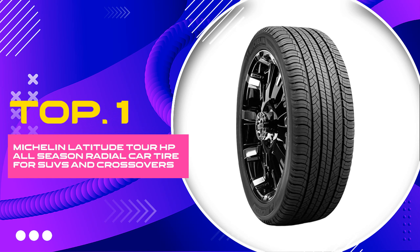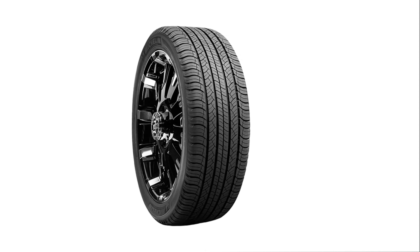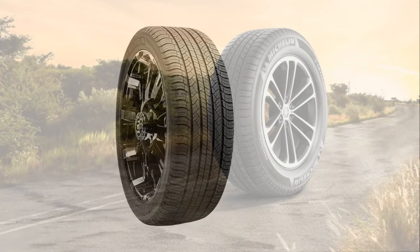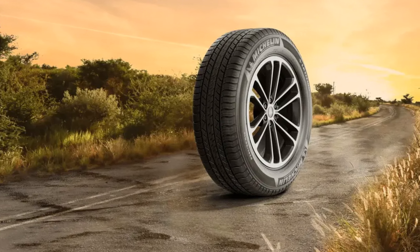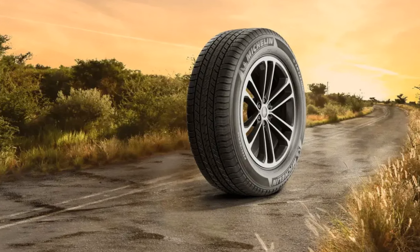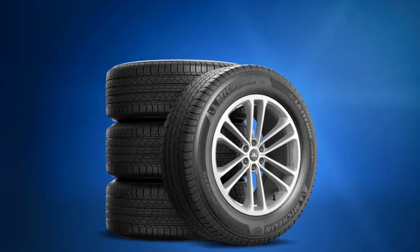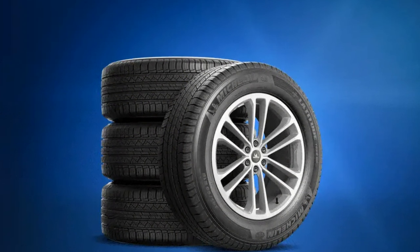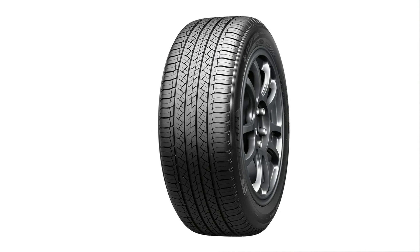Number 1: Michelin Latitude Tour HP All-Season Radial Car Tire. Discover the unparalleled performance of the Michelin Latitude Tour HP, the all-season radial car tire meticulously engineered for SUVs and crossovers. Sized at 245/60R18 with a load index of 105V, this tire sets the benchmark for balanced, safe, and comfortable driving throughout the year.